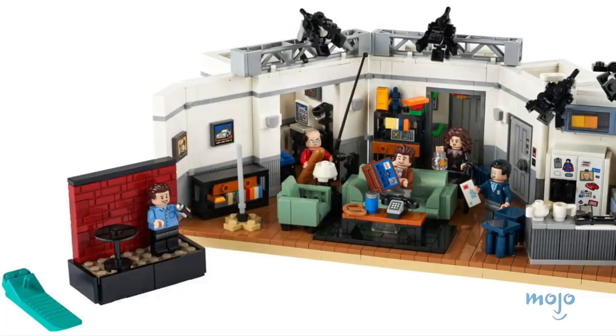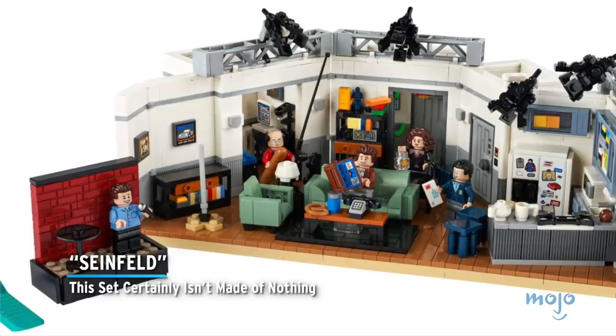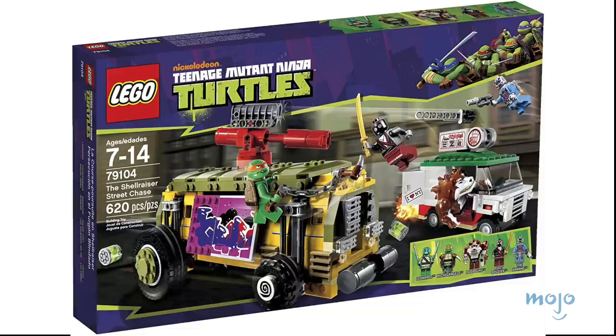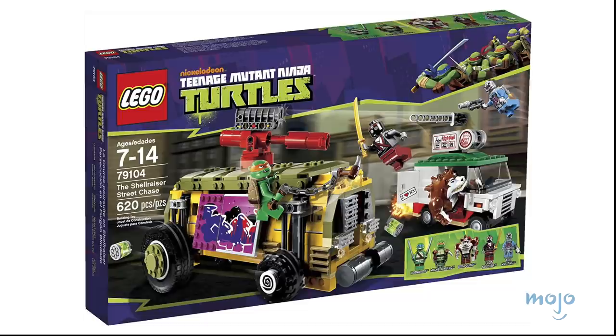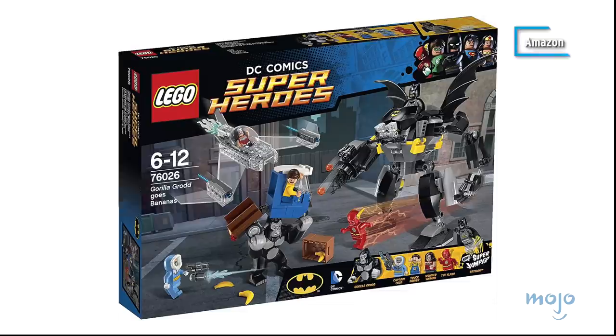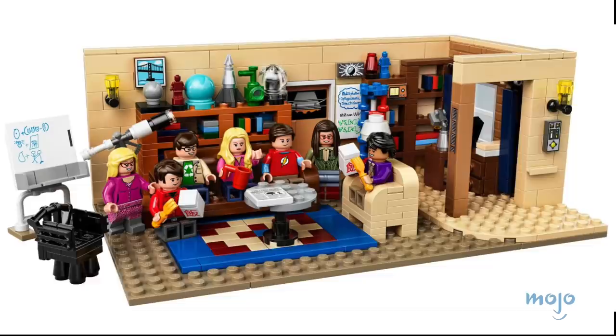Before we unveil our top pick, here are a few other LEGO TV sets that deserve honorable mention: Seinfeld — this set certainly isn't made of nothing. Teenage Mutant Ninja Turtles — cowabunga, there are so many of these sets. Justice League — the gang's all here. The Big Bang Theory — even Sheldon would enjoy this brick version.